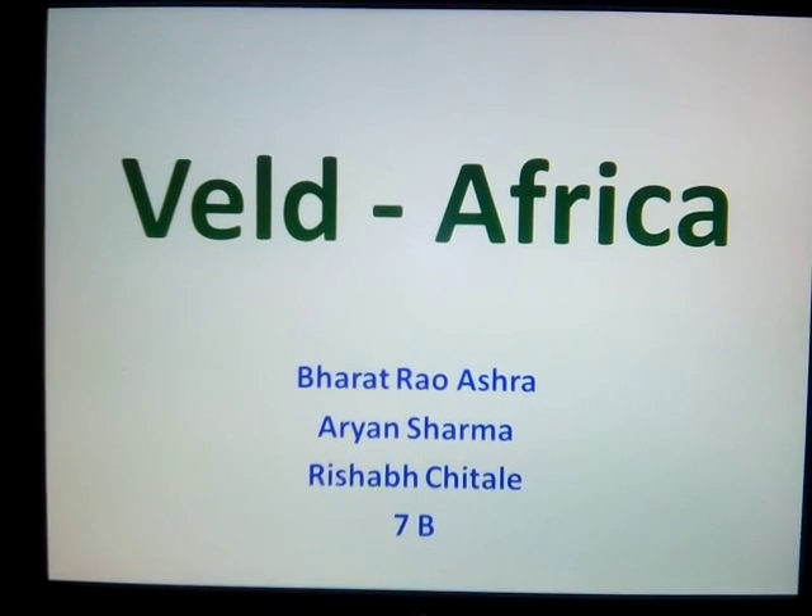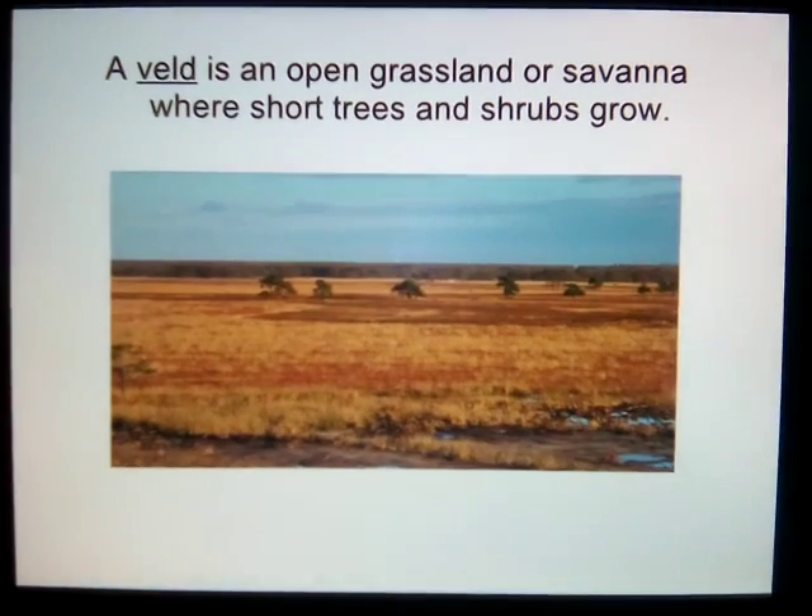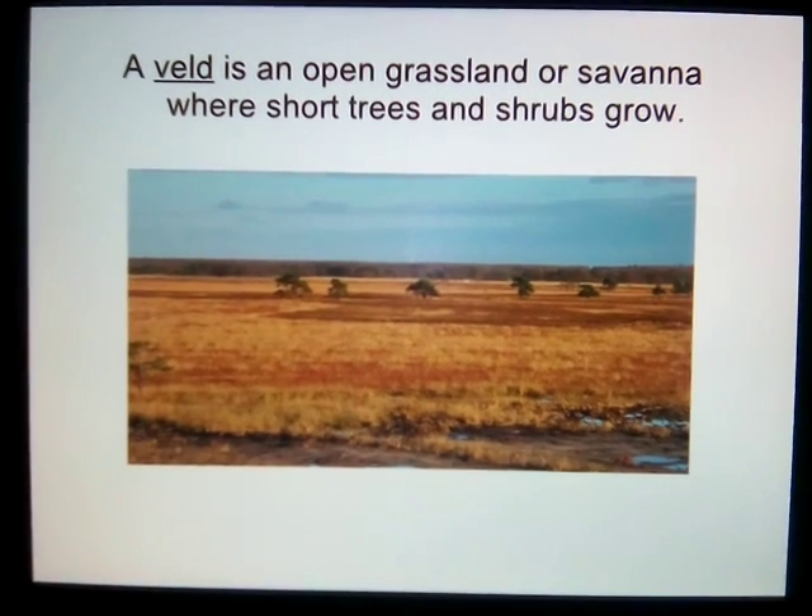Hello, my name is Bharat and I am going to tell you about the velds. The word veld has originated from a Dutch word meaning field. The grasslands in South Africa are called velds.